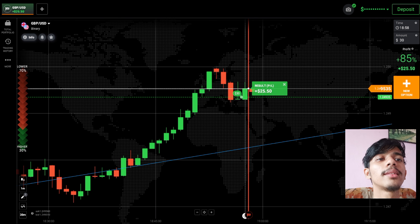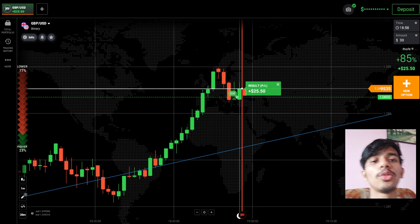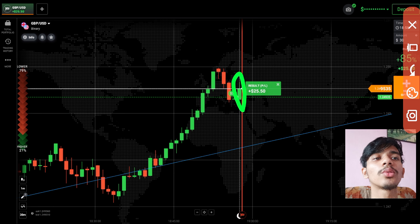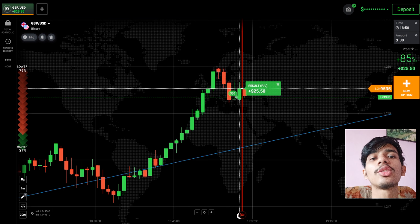Here you can see a winning trade. Like I told you, the trend was uptrend, and after three red candles the buyers centered again — indicating buyers wanted to come back on the next candle. That's why I went with this trend. In this situation, always trade like this: analyze the market and then place your trade.